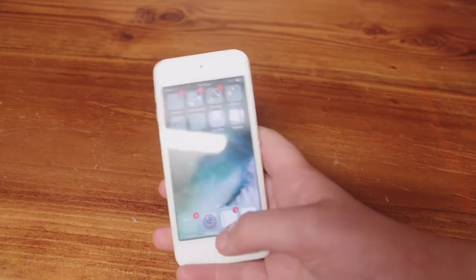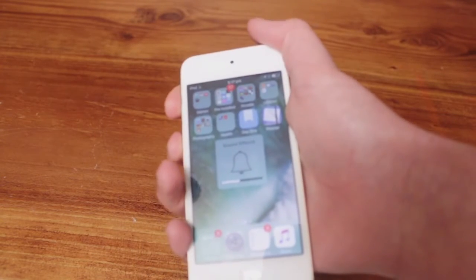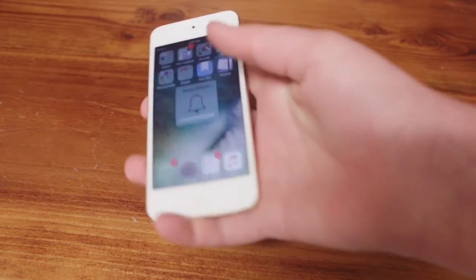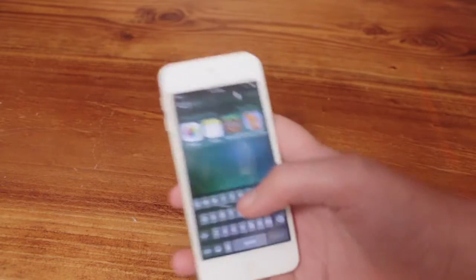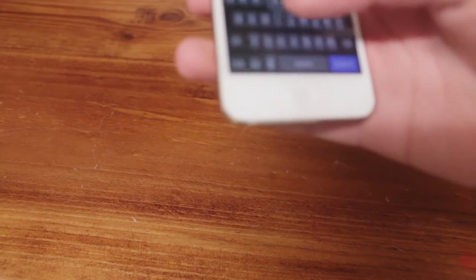Let's start off by turning up my volume here. Typing on the keyboard — so in the first beta they changed the sound, in the second beta they changed it back, now it's back again. Ready? Just in case you can't hear that, I'm gonna hold it up to the microphone.